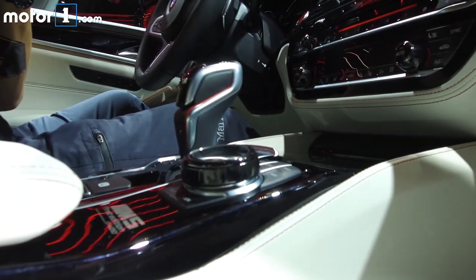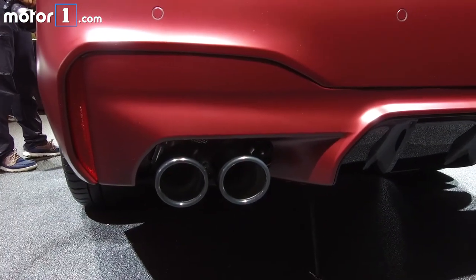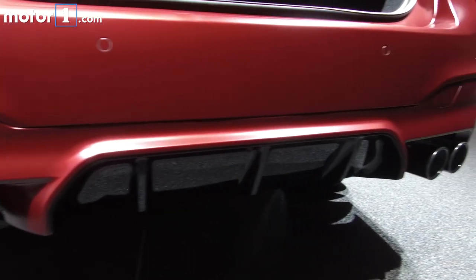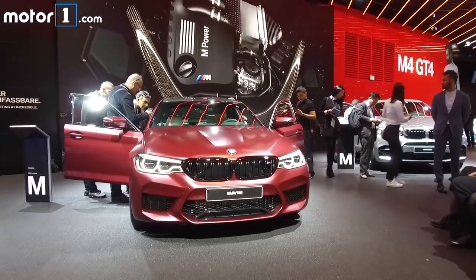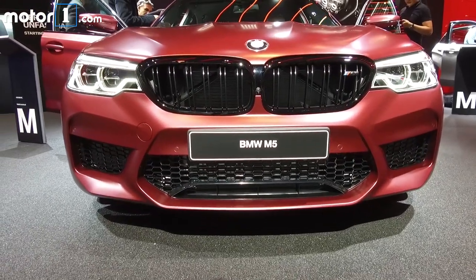The first M5s will be delivered in Europe next spring and the US soon after that, and we can't wait to see how it stacks up against the Mercedes-AMG E63 on both streets and tracks. Stay tuned for lots more from the 2017 Frankfurt Motor Show today and all this week on MotorOne.com.